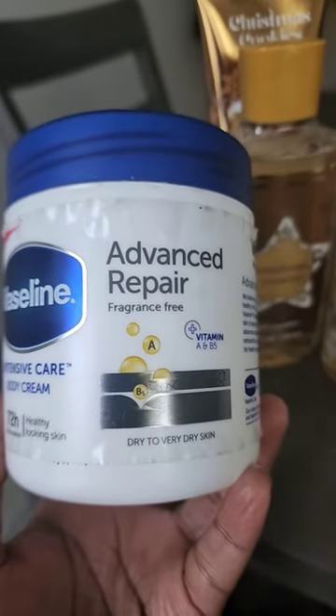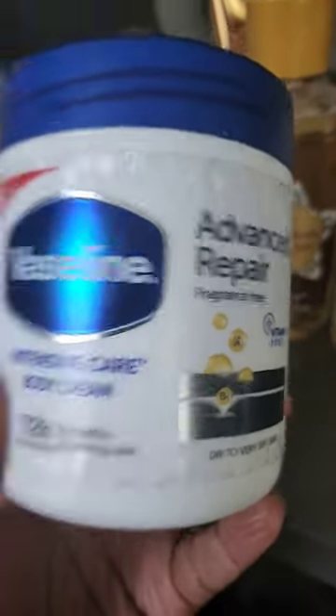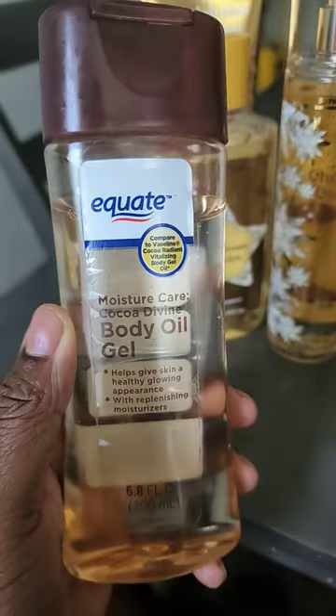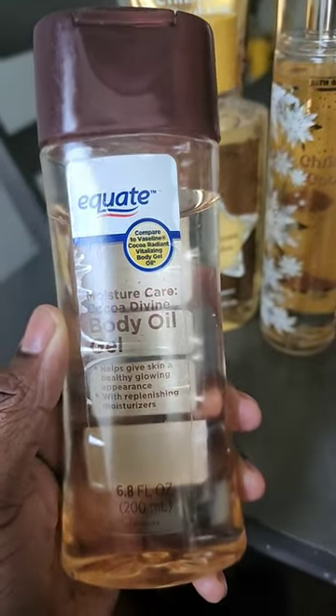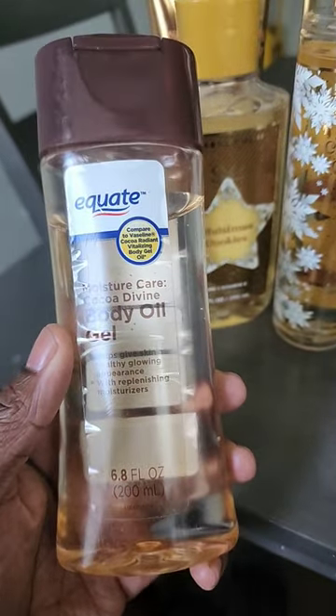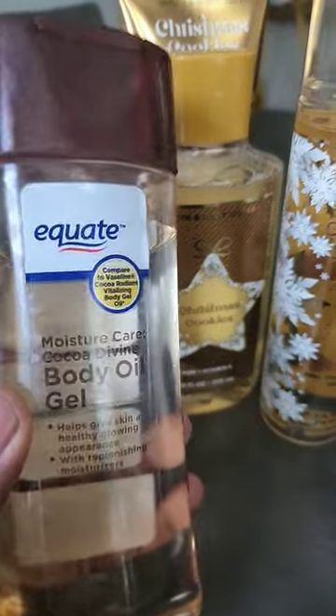After the body gel, I used my Vaseline Advanced Repair Fragrance Free Body Cream again, which is absolutely delicious for the skin and it traps in the moisture. Followed by Moisture Care Cocoa Divine Body Oil. This seals everything in. It does have a cocoa note, but it meshes really well with the Christmas cookie notes and is absolutely delicious.